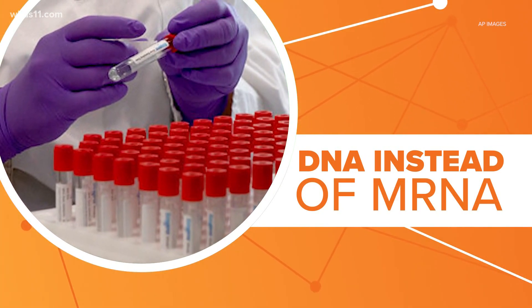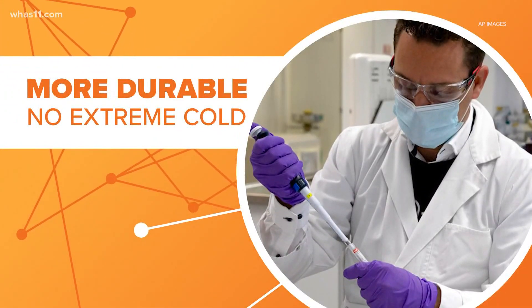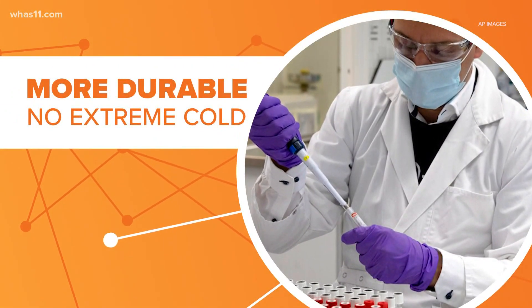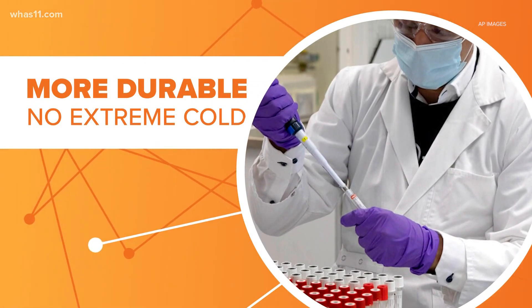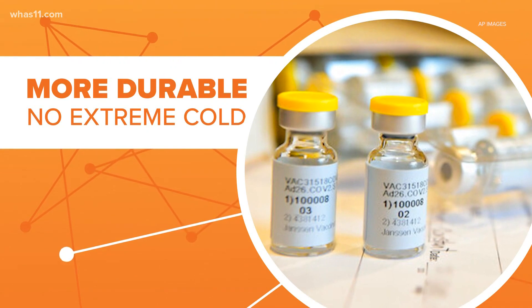There are some advantages to using DNA instead of mRNA. It is more rugged, and that adenovirus helps protect the genetic material inside, which means the Johnson & Johnson vaccine is more durable. It can be kept at normal fridge temperatures for three months, instead of the extreme cold needed for Moderna and Pfizer.